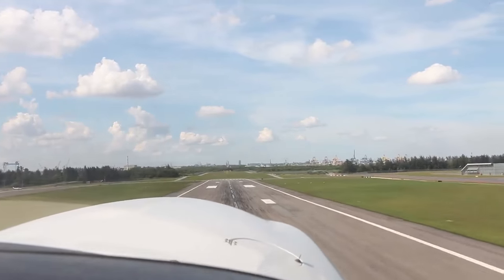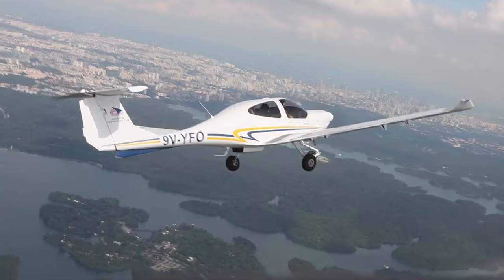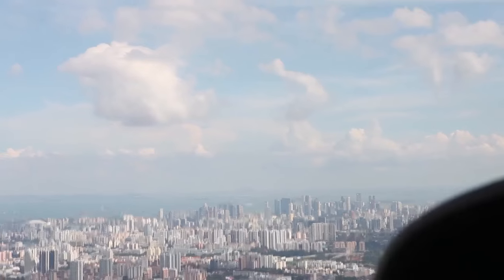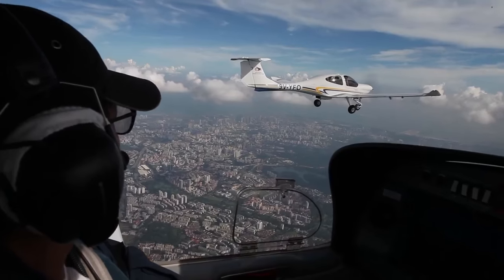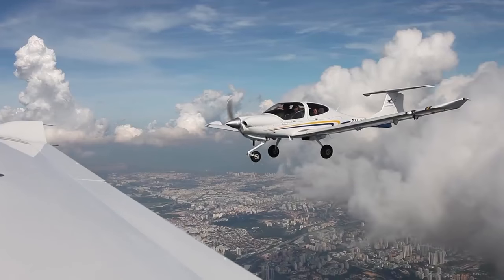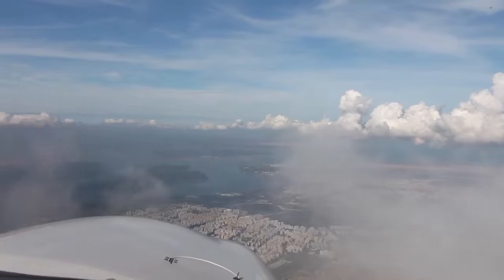Paya Lebar is where we are going to take off. We will be heading towards the central catchment area, and that's where all the reservoirs are. Prominent landmarks like the Singapore Flyer and the Marina Bay Sands building will also be visible on this track, and we will actually get much closer to these famous landmarks as we head towards the southern islands.